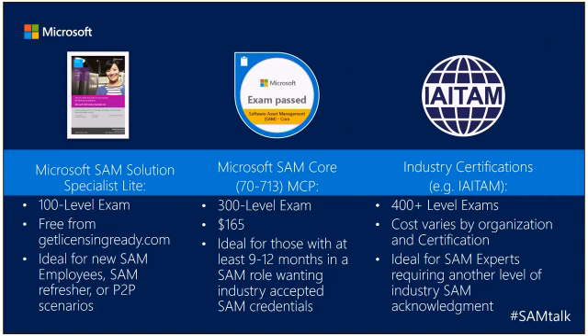The new Microsoft SAM Solution Specialist Lite exam is a 100-level exam. It's absolutely free from GetLicensingReady.com and is a great way to show very basic competency in SAM. By completing it, you'll get a certification.